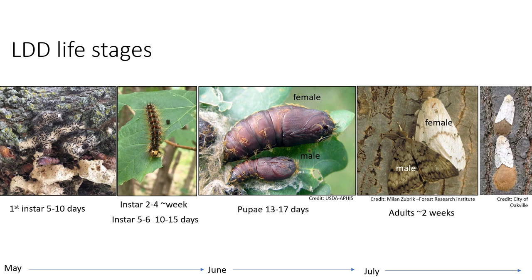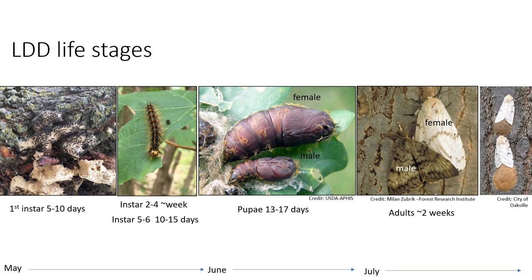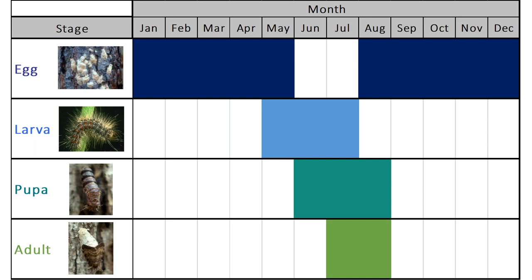After mating, females lay between 100 and 1,000 eggs covered in fuzzy irritating hair. Right now in October, the only life stage visible is egg masses on trees. Larvae won't begin to emerge until May, with pupae visible in June through August. Adults fly in July and August, sometimes very early September. Management options reflect whichever life stage is present at the time, which we'll discuss later.